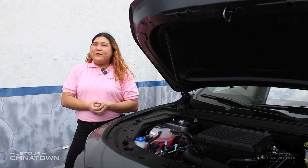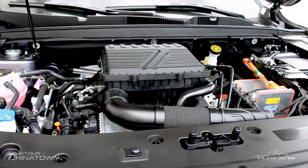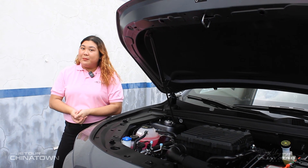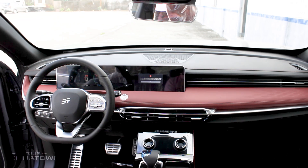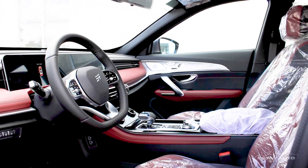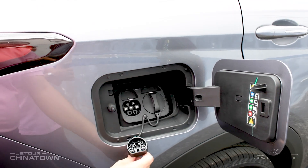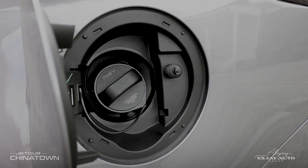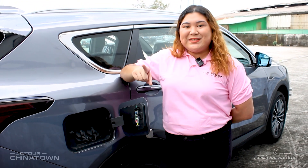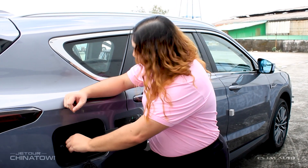Under the hood, a 1.5-liter turbocharged four-cylinder engine delivers 156 horsepower and 220 newton-meters of torque — the same trusted powertrain from the X70+. The X70 Lightning IDM features a dedicated hybrid system with an electric motor and a 19.34-kilowatt-hour lithium-ternary battery pack, allowing an impressive 1,200-kilometer range on a full charge and full tank. With fast charging, you can recharge from 20% to 80% in just 25 minutes. That's efficiency at its best.